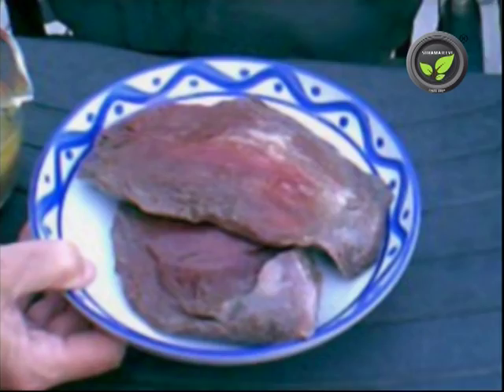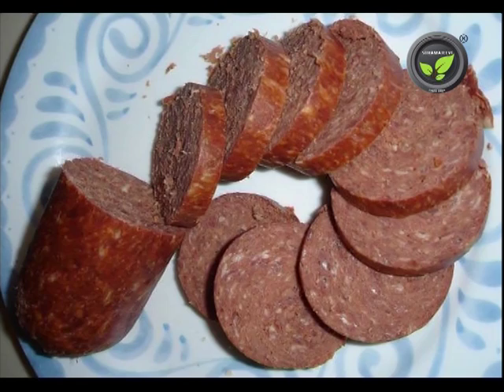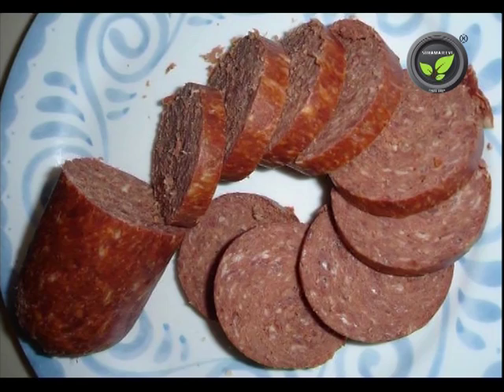Since emu meat is fat-free, it needs immediate steam cooking, otherwise it becomes fibrous. Abroad, it is used for burgers, salamis, and barbecues with special recipes. Popularizing this red meat on a large scale in our country is a big challenge. The trial effort is on in Tamil Nadu and in a few other states.